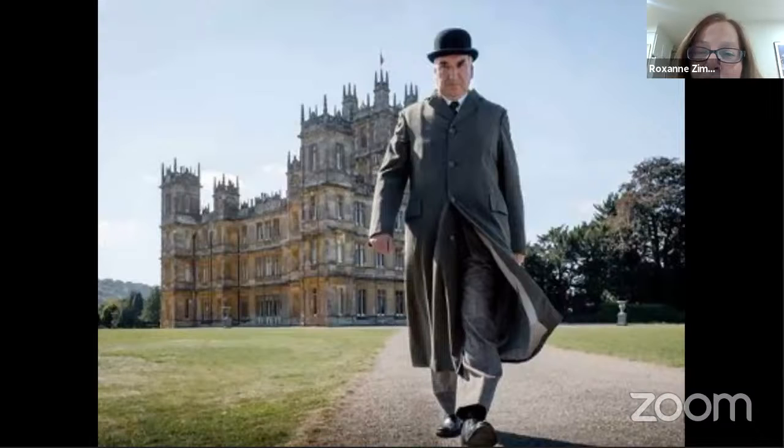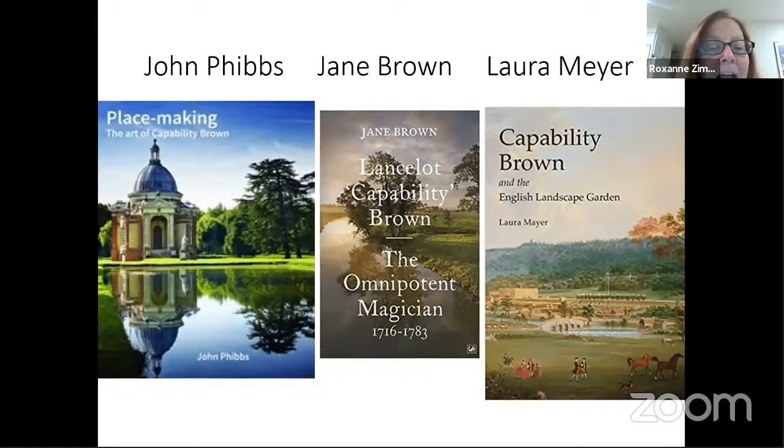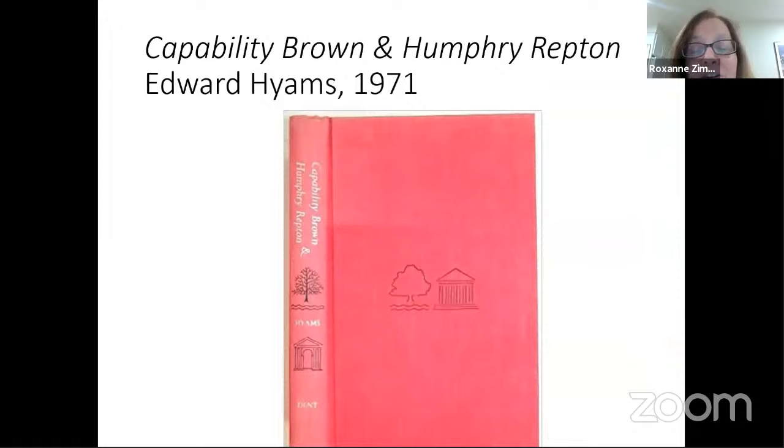That brings to a conclusion this portion of our discussion of Highclere Castle. I encourage any of you to look at the Suffolk County Library collection — you have terrific books available. Sarah Rutherford's Capability Brown and his Landscape Garden; Steffi Shield talks about all of the work that went into moving the land masses, which would today represent environmental degradation. John Phipps has written two books — Capability Brown and Placemaking. Jane Brown also has a book on Capability Brown, as does Laura Meyer. There's much about the English Landscape Garden we know through looking at the television series.